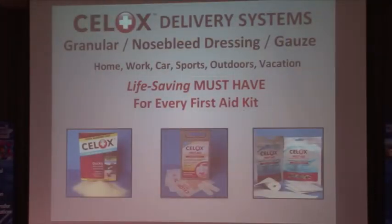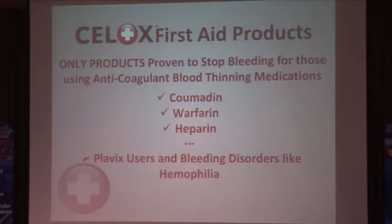This is a must for every first aid kit — Cellox will add life-saving power to an average kit. One of the most significant advantages, beyond simply stopping bleeding, is that Cellox is the only product proven to clot blood containing anticoagulant blood-thinning medications like Coumadin, Warfarin, Heparin, or Plavix. It is also effective for people with bleeding disorders like hemophilia or Von Willebrand's disease. For people whose blood is compromised by medical conditions or these medications, a bleeding injury can be terrifying and life-threatening. Cellox gives them assurance they can manage a situation until medical help is available.